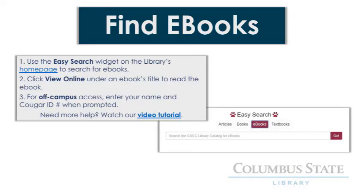We've made it extra easy to find e-books with our easy search widget at the bottom of the library's homepage. If you click the e-books button, you can enter keywords to search for e-books on any subject you need. Our e-book collection has a wide range of items, including study guides, academic works on history and social issues, books about medicine and the sciences, and more.